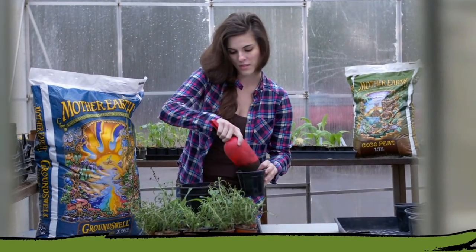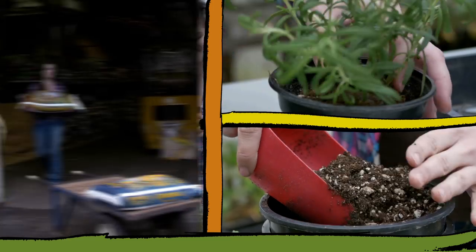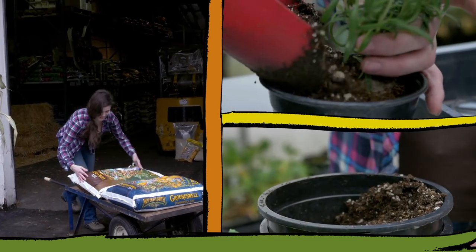Both the Groundswell and the Cocoa Peat have a lot of aeration built in by way of pumice and perlite. Pumice is great because it stays in the media where you mix it, but we use a proportion of perlite as well so it's not too hard to carry the bags around.